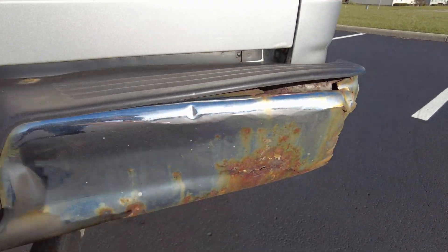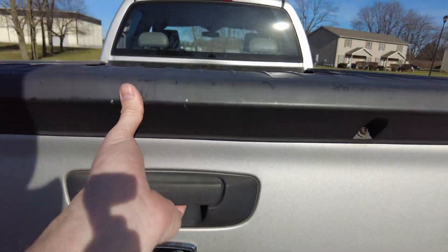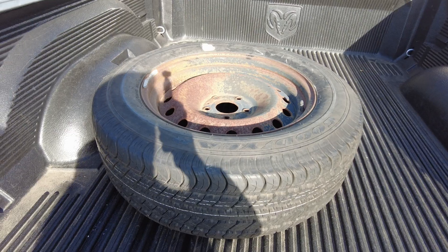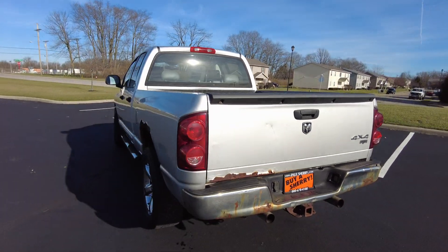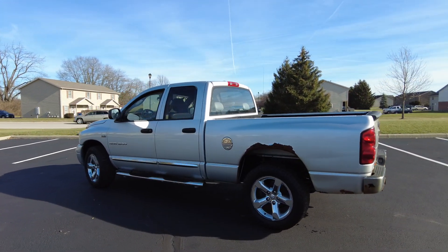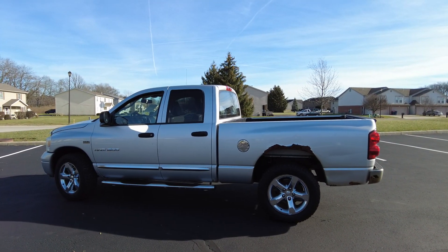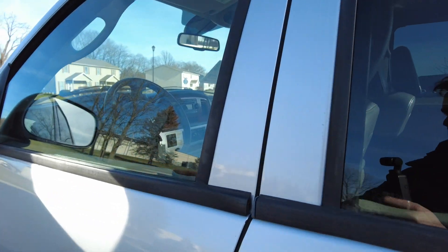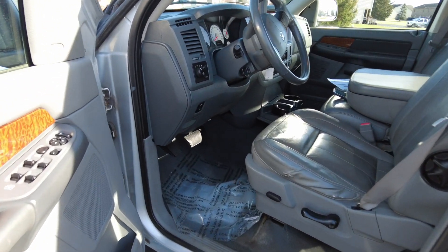There's some rust back here on the tailgate and the rear bumper. It's got dual exhaust coming out the back, a towing receiver, and a plastic bed liner. There's your spare wheel and tire. One thing I say about a pickup truck — you don't know how much you need one until you need one. So if you're looking for a good price on a pickup that runs and can do odds-and-end jobs around town, this might be a good one.